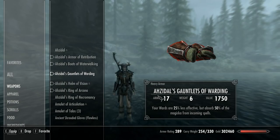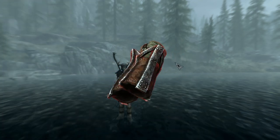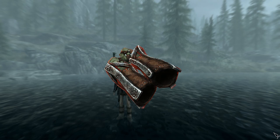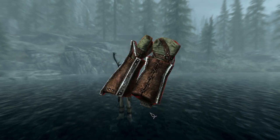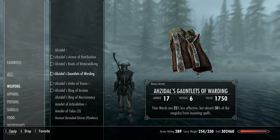Azidal's Gauntlets of Warding — base armor of 14, weight of 6, value of 1750. These gauntlets are identical in appearance to the Ancient Nord Gauntlets but provide 4 more points of protection and weigh 2 points more. Their enchantment decreases the damage blocked by your wards by 25%, but causes your wards to absorb half the magic of spells cast against you. They can be tempered with a steel ingot with the Advanced Armors perk. It's a niche enchantment but could prove fantastic for pure mage builds.